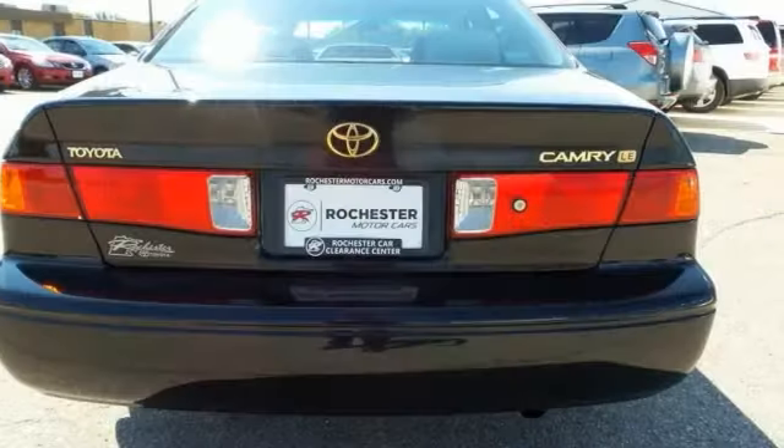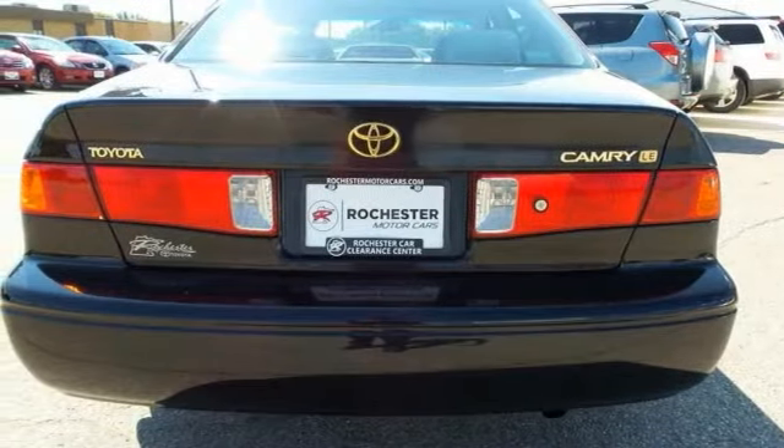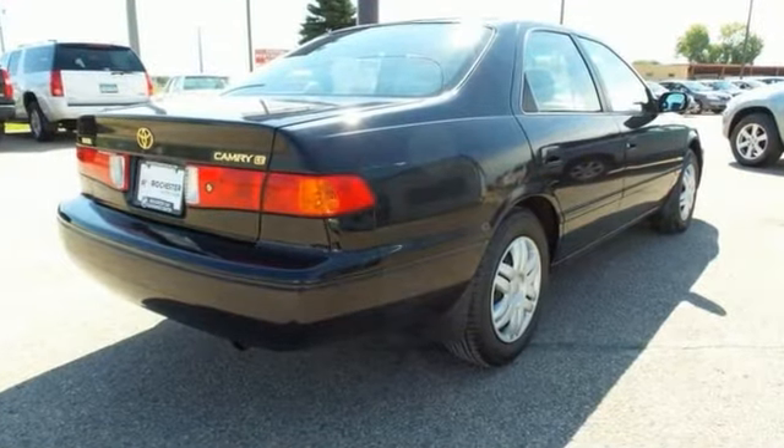This is the perfect inexpensive choice to park in your family's driveway, especially for the first-time driver. Come check it out today.